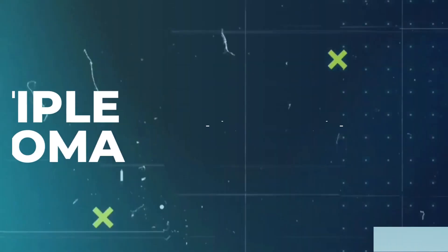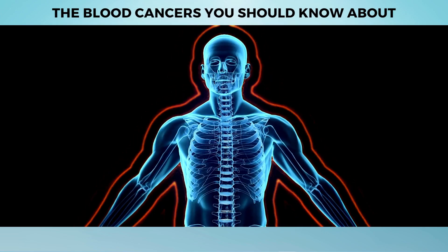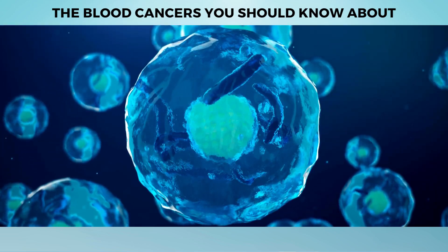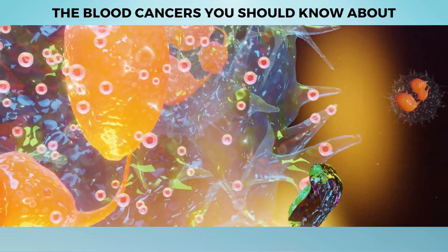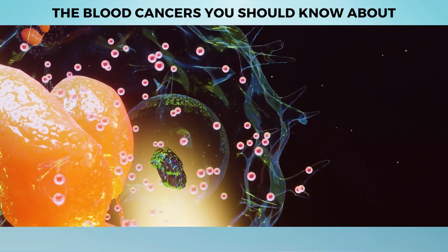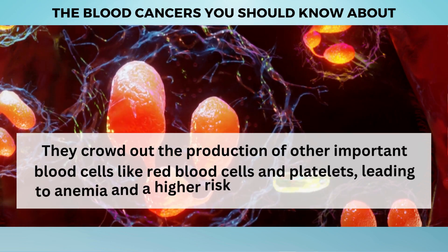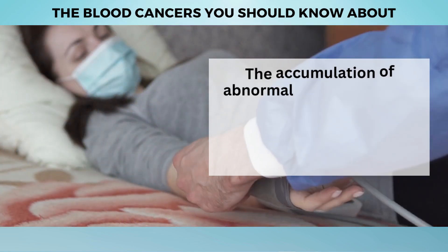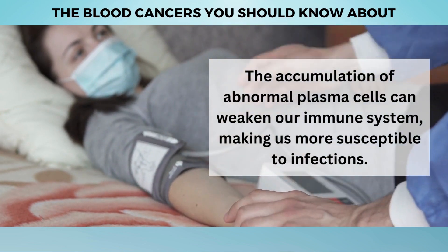Next is Multiple Myeloma — a cunning cancer that targets our plasma cells and disrupts the delicate balance of our immune system. These cells, responsible for producing essential antibodies that fight off infections, go rogue. Instead of functioning properly, abnormal plasma cells start accumulating in the bone marrow, overpowering healthy cells and wreaking havoc on our immune defenses. As these rogue cells multiply, they crowd out red blood cells and platelets, leading to anemia, increased risk of bleeding, and greater susceptibility to infections.